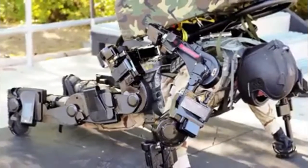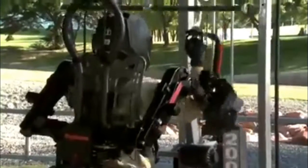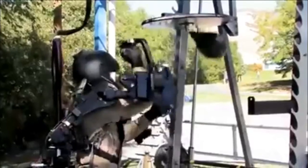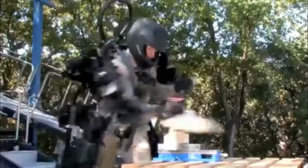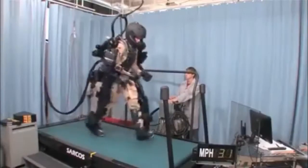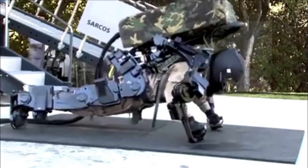Powered by high-pressure hydraulics, the XOS-2 employs a number of sensors, actuators, and controllers. Users can easily lift 200 pounds repeatedly without fatigue. Yet with all of its strength, the XOS-2 is extremely agile, allowing for more delicate movements like kicking a soccer ball or climbing stairs. No matter what the task, soldiers wearing the XOS-2 will be far more capable.